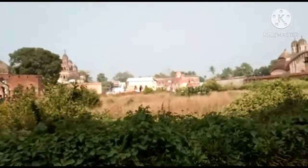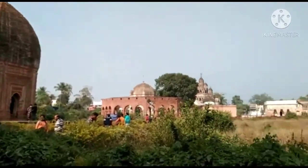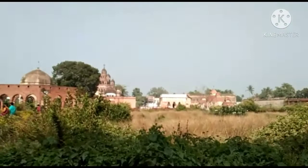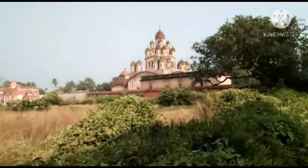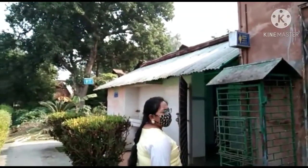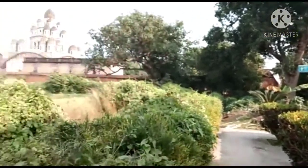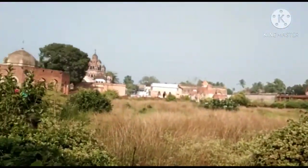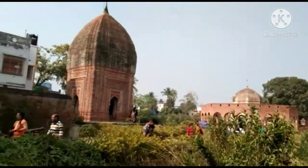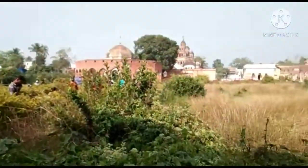Wherever I go in Calcutta, I always try to show the proper facilities essential for visitors — especially the toilet. Here the toilet facilities are very good for both gents and ladies, very clean. There is also purified water available. After the entrance on the right side, the toilet is there — no need to pay.